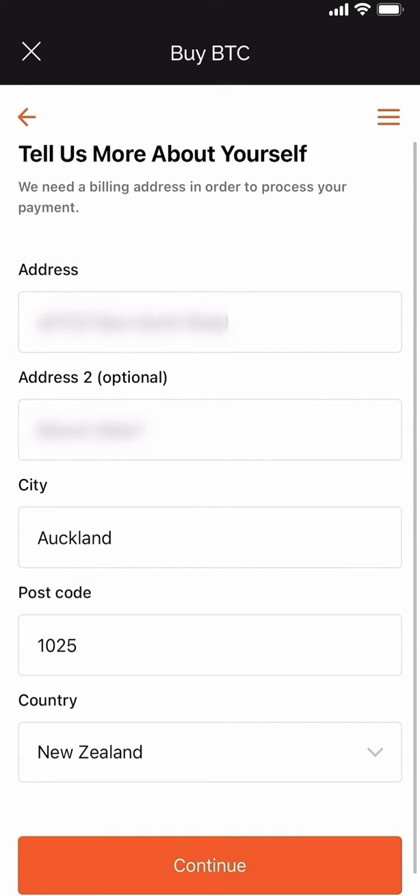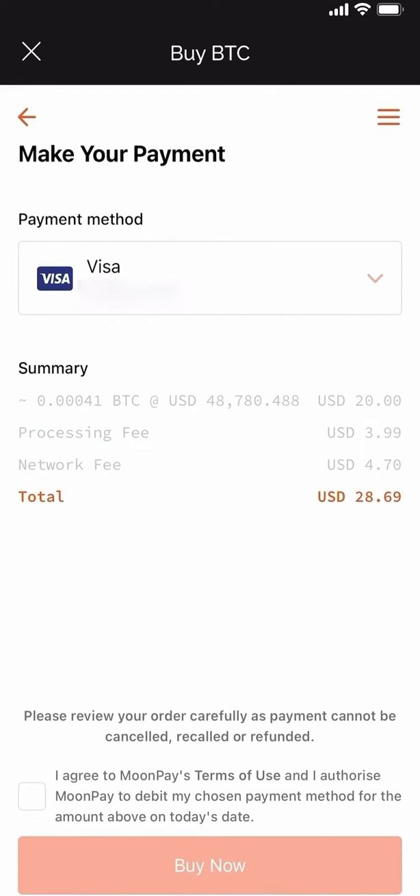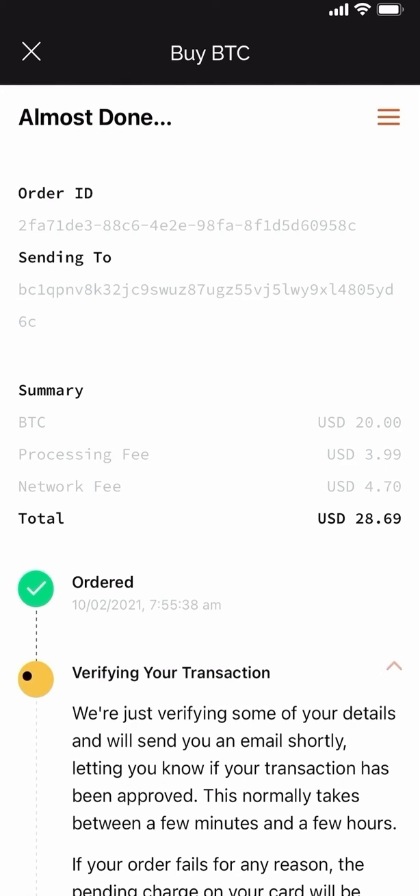You will not go through a KYC process if you're looking to purchase up to $60 USD. You'll need to add your credit or debit card and then a summary will be shown. You can see there is a processing fee and the network fee which will change from time to time, and you will have to agree to MoonPay's terms of use. And now the purchasing process commences.